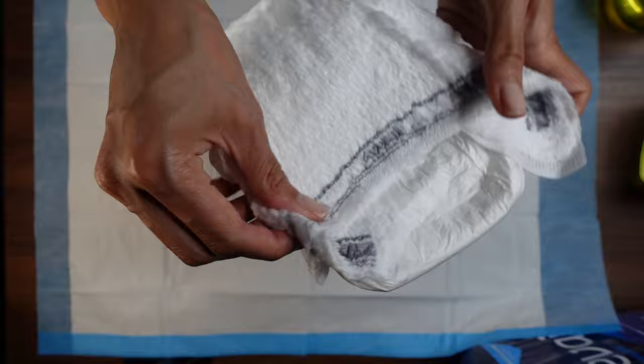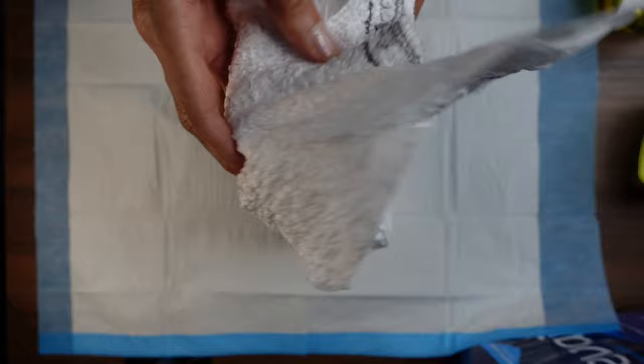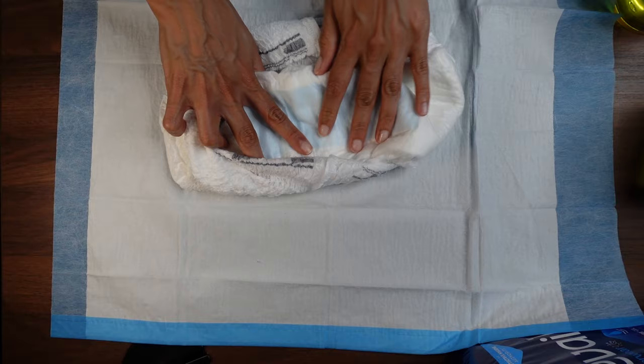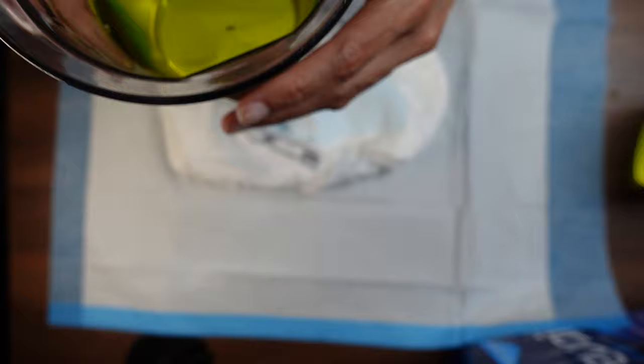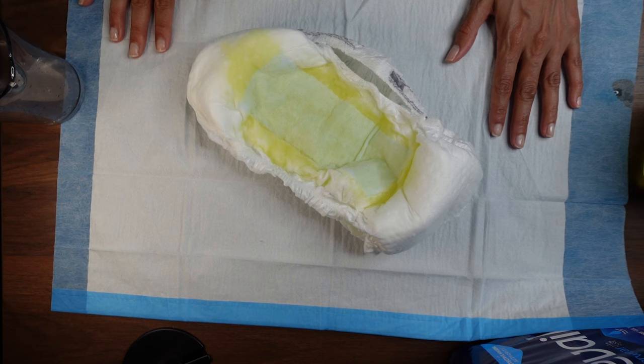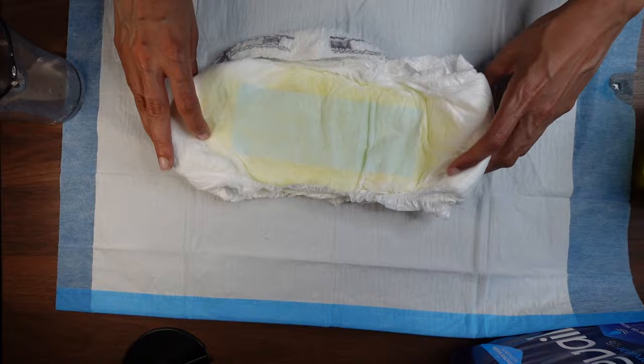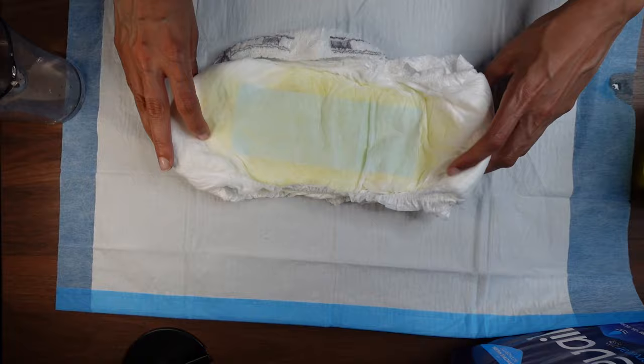This is the Prevail daily underwear for men. It's soft and very stretchy, though it feels a little more plasticky than the Because Market ones. Since it's not an overnight product, it won't hold quite as much. We're going to test it with a cup and a half of fluid. After letting it soak, the blue part is very dry and the white part is taking a little more time. Nothing is leaking through, and the outside is very, very dry.